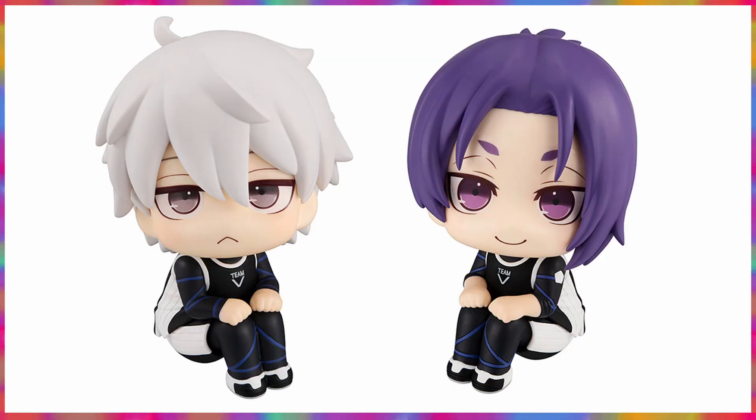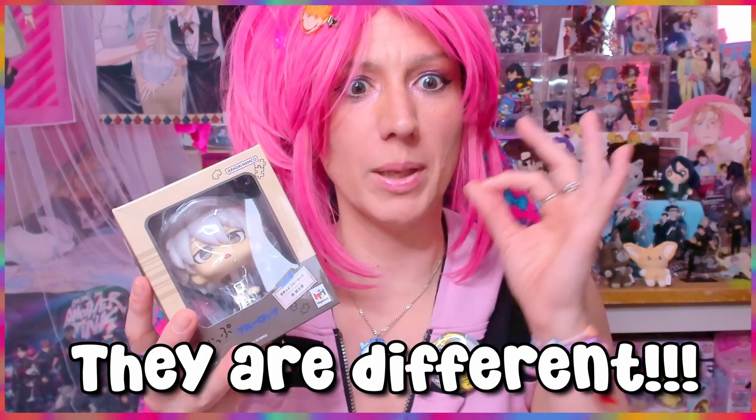Later on I was able to get Bashira and Isagi. They also announced a Rin lookup figure and a Nagi wave two lookup figure, and I thought that was the same one as the first wave. So I was like, I don't mind waiting because I do not want to pay scalper prices — the Blue Lock lookup figures are going for scalper prices.